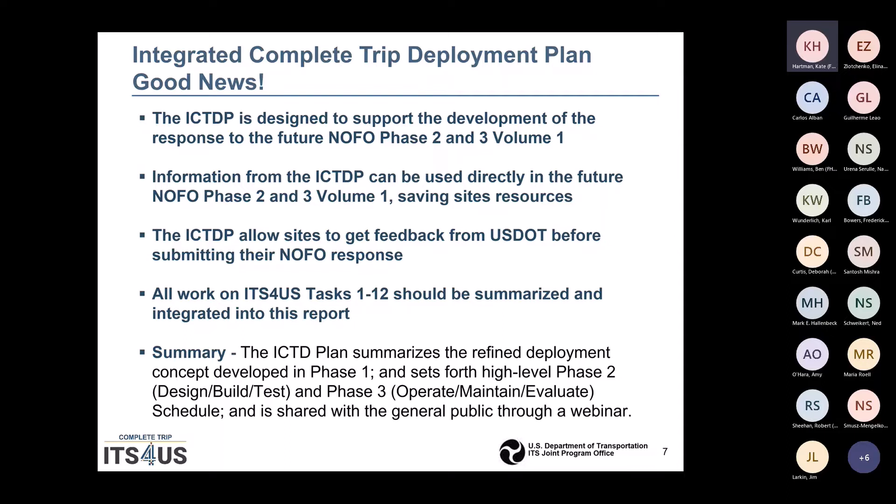This will be the refined deployment concept that you've been working on in Phase I. It sets forth the high-level Phase II design, build, test, and Phase III operation, maintain, and evaluate schedule. At the high-level non-proprietary level, this will be shared with the general public through a webinar.